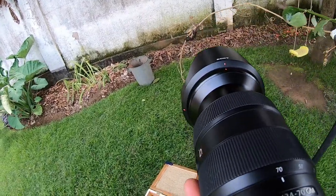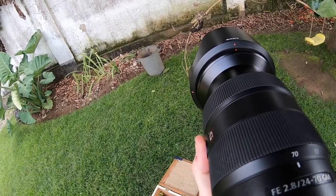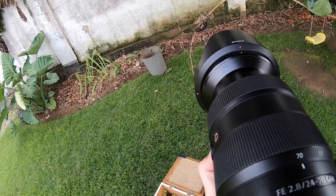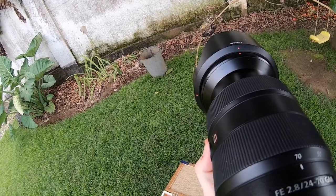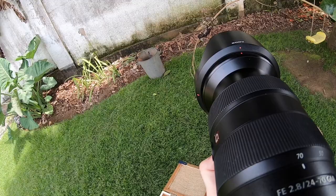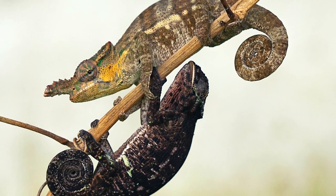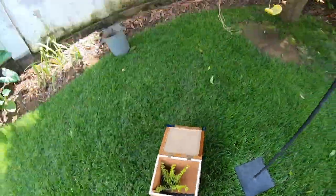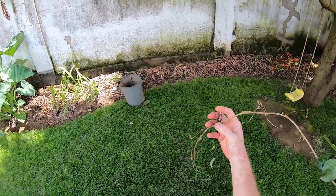I cannot believe the shots that I'm getting here — unbelievable. The male has just stopped in the most incredible spot above the female, and she's just stayed there. Like they're mirroring one another — they're mirroring one another.